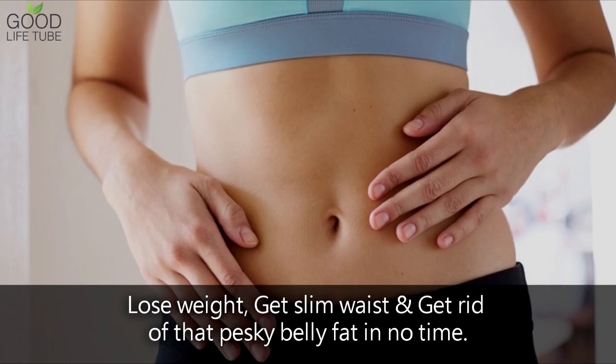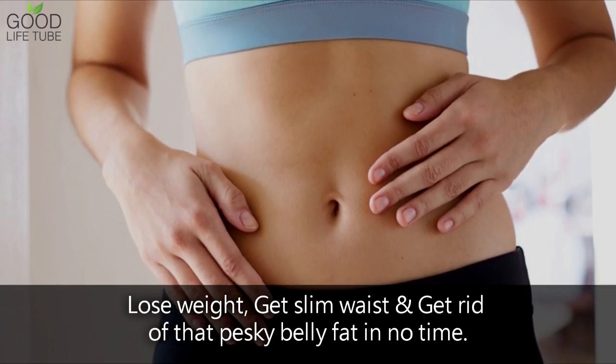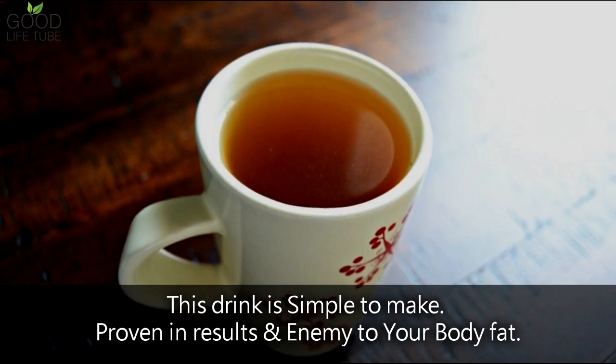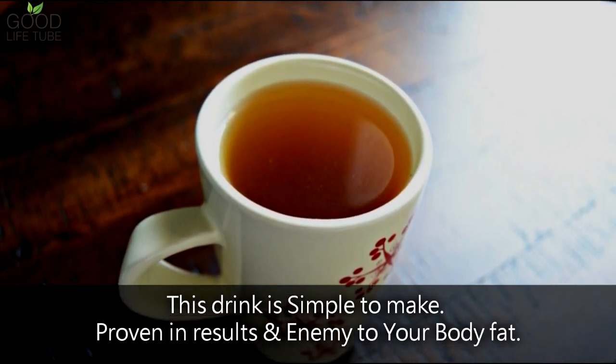Lose weight, get a slim waist, and get rid of that pesky belly fat in no time. This drink is simple to make, proven in results, and an enemy to your body fat.